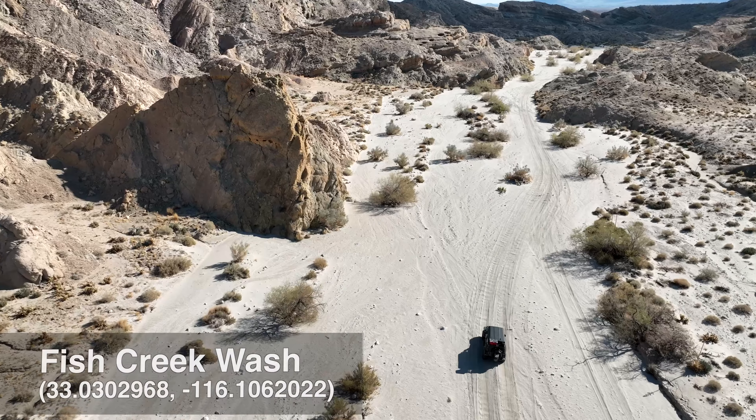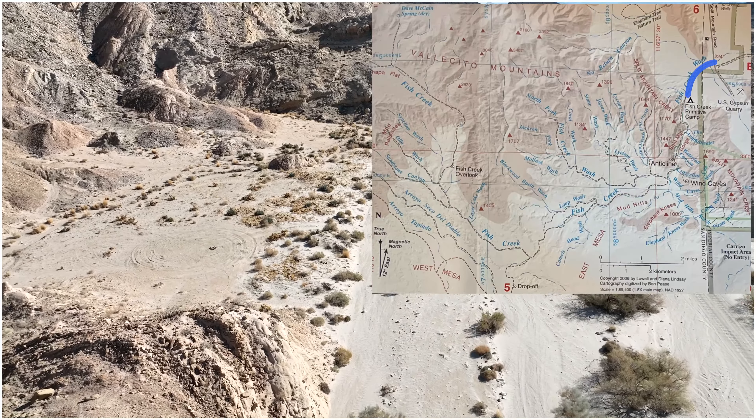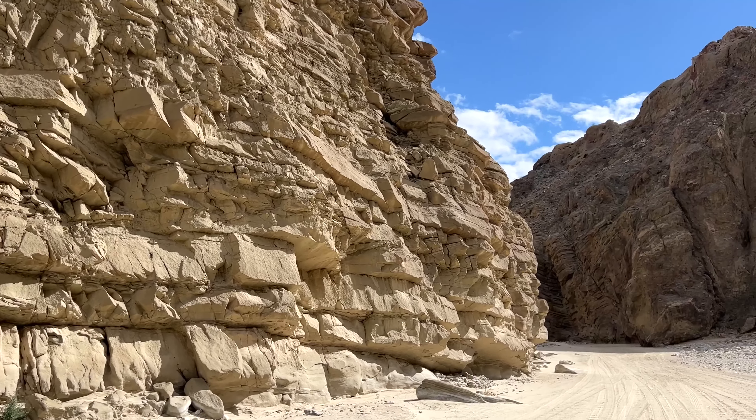Fish Creek Wash is not the hardest road to drive, but it is remote without reliable cell service, so travel with friends is recommended. The drive into this wash is a sight to behold with a spectacular Split Mountain, which is exactly what it sounds like.